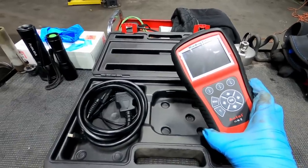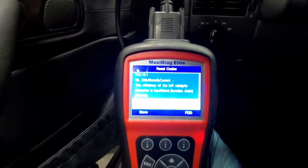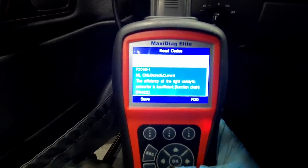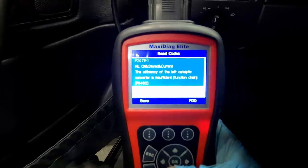Efficiency of the left catalytic converter is insufficient. And the other fault code: efficiency of the right catalytic converter is insufficient. P0422 and P0432.